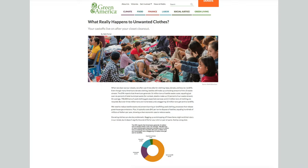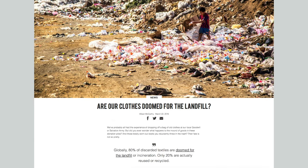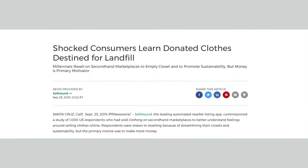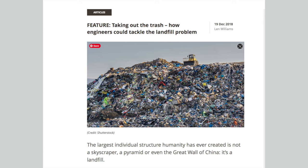I honestly think that selling things is probably one of the most sustainable ways of getting things out of your home, because psychologically people value things more if they've paid good money for them. So it's just more likely that an item is going to get a full second life if you actually sell it. And of course, on top of that, you're making a little bit of money. Poshmark is a very approachable, easy-to-use platform to make that happen.